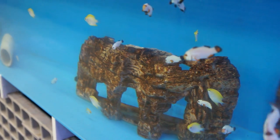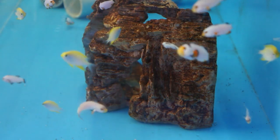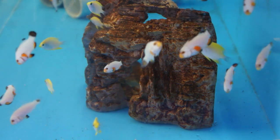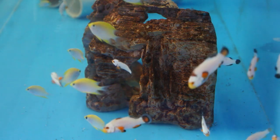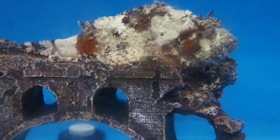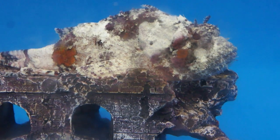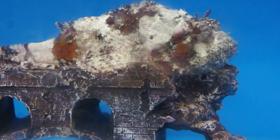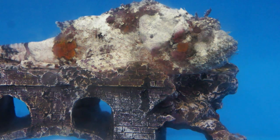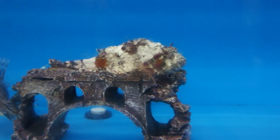These guys are simply mesmerizing. Now you see him, now you don't — it's the stonefish, a highly camouflaged fish that adjusts its looks to its environment. Super cool.